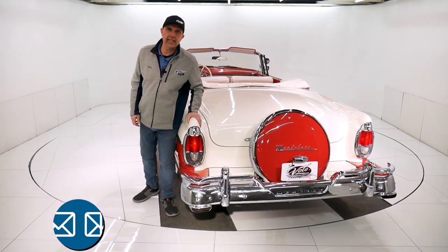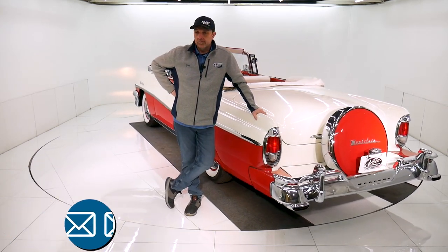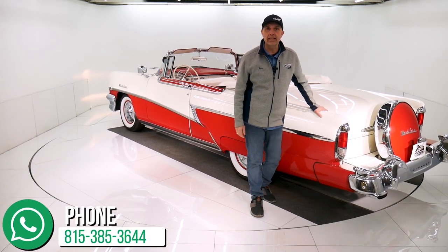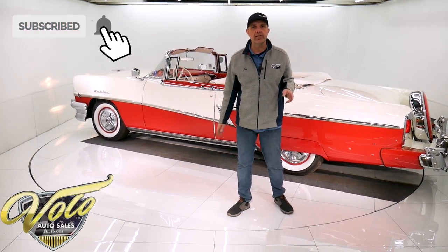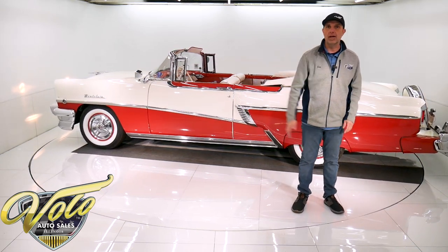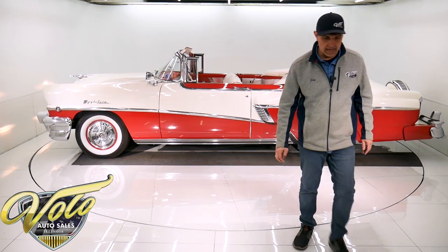Visit volocars.com to get all the specs and pricing. There's plenty of ways on there to contact our staff — they're here to answer all your questions about the car, about shipping, about financing. Anything you want to know, we'll try and help you. Also, subscribe to our YouTube channel — it's the best way to see these awesome cars as we put them out there. We're just going to keep putting them out, so stay tuned and come back for more. Thank you.